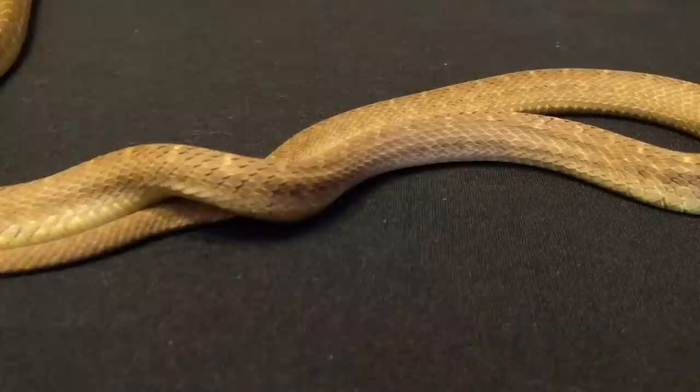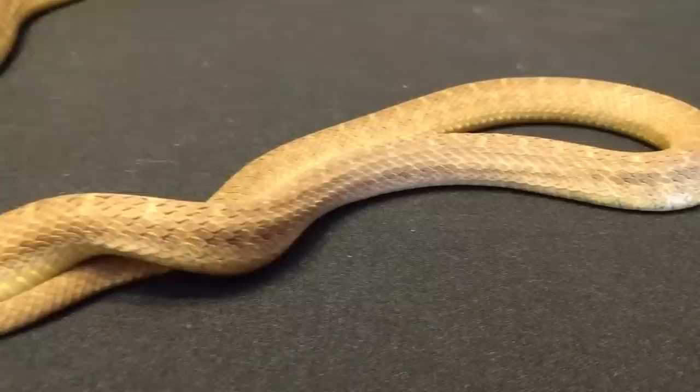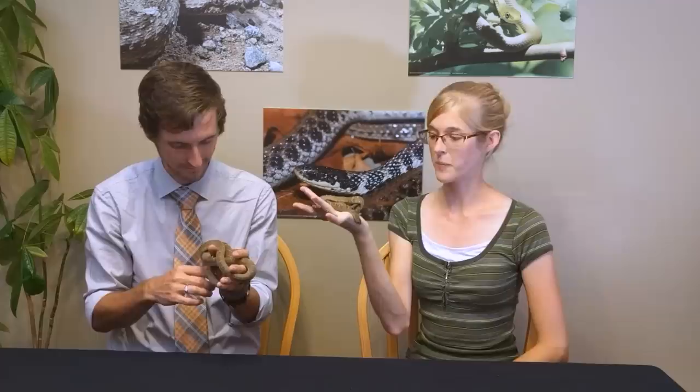Feeding them is super easy — you just scatter appropriately sized bird eggs in their enclosure and check to see when they've become shells, then replace them. You don't need scheduled feeding nights. However, they will often go on long periods of fasting naturally, since birds don't lay eggs year-round, so it's normal for them to refuse food. During those periods, you do need to change out those eggs frequently to keep them fresh.